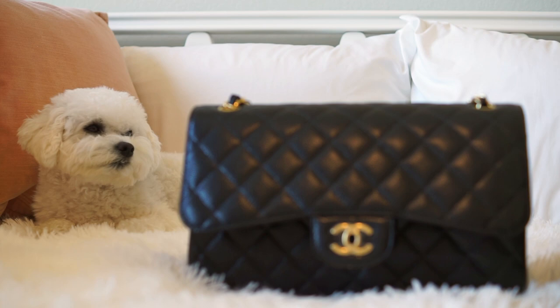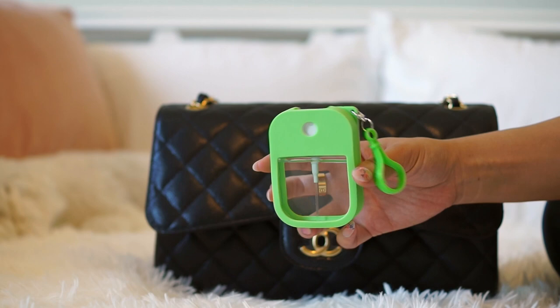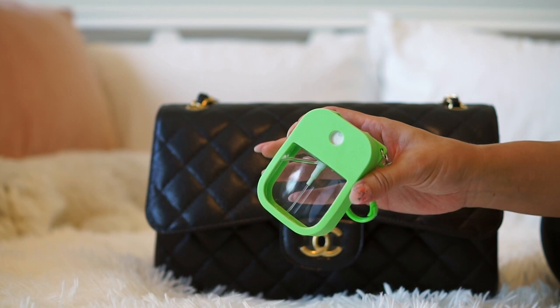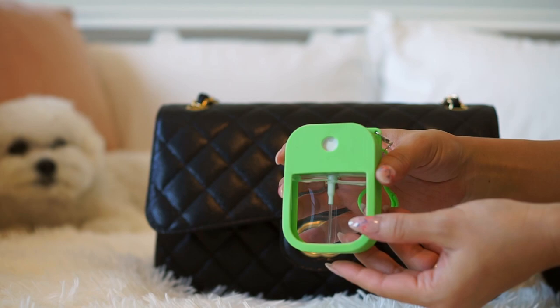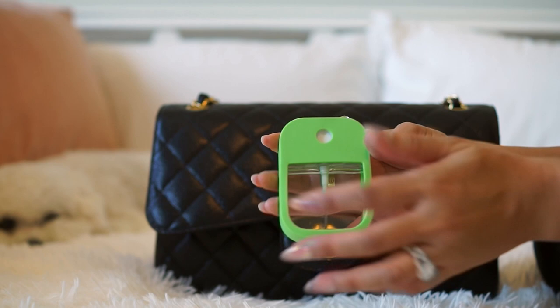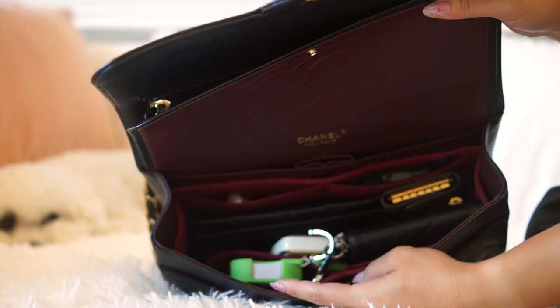The next item is also from Amazon — it's my hand sanitizer. These are refillable spray bottles and they come in a lot of different colors: pink, red, purple, and more. I think they come in a pack of six — you just fill them with your favorite hand sanitizer. It sprays a really nice mist and it's really lightweight and convenient. Hand sanitizer is a necessity to have at all times, especially in this day and age.